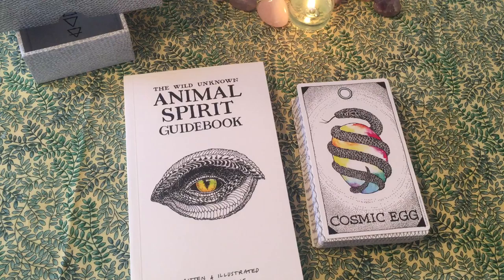Hi my friends, I'm Maxine, and today I just received the Wild Unknown Animal Spirit Guidebook and the Wild Unknown Animal Spirit Deck.